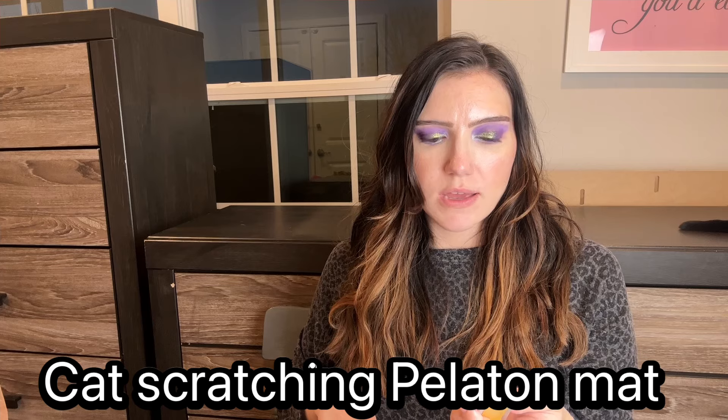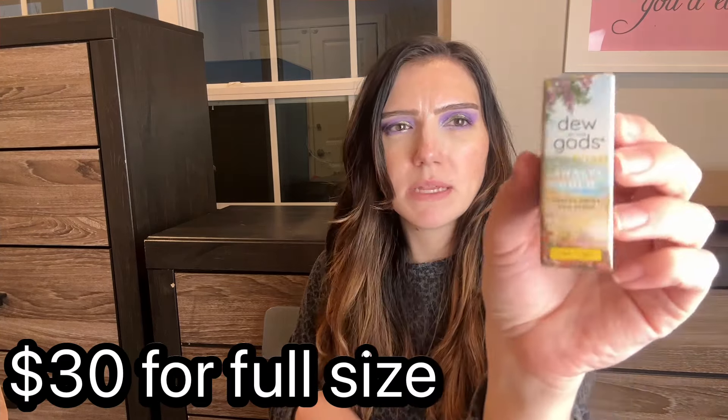And then we have — I actually have a full size of this that I believe I got last month or the month prior. It's the Malfé Gold Heaven Grade Hair Serum, a little baby mini. So I don't need two of these. I'm probably going to use it for my daughter.